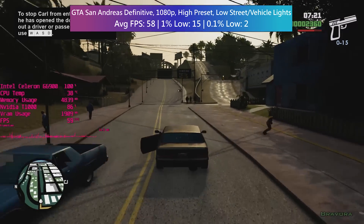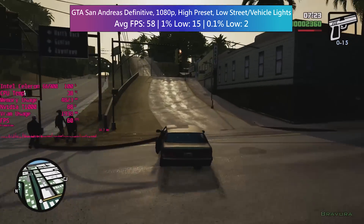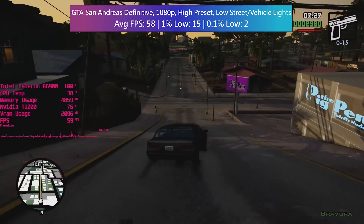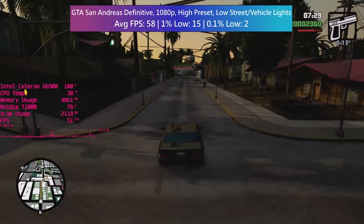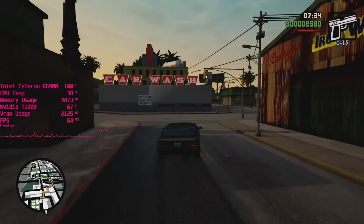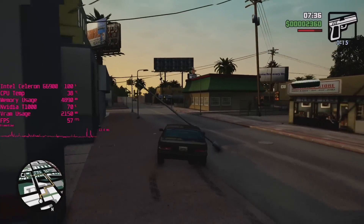The Witcher 3 often froze completely and even though most of the time it wasn't for more than a second or two, it did hurt the experience a lot more. Here the frame dips come across as a moderate frustration as opposed to game breaking, so if you do build your nan a basic system and she decides she wants to mow down some ballers in a modified lowrider, she should be able to relatively problem free.